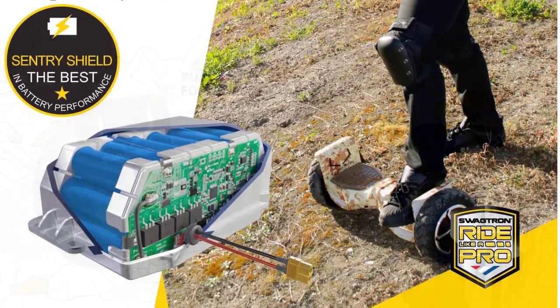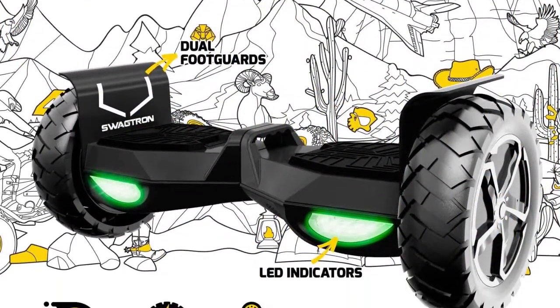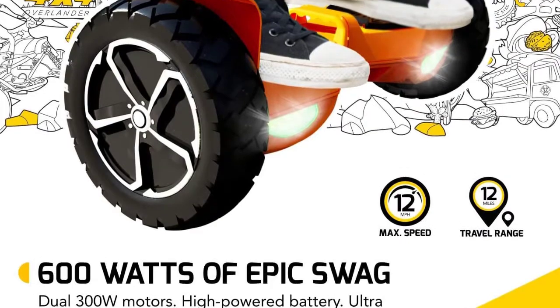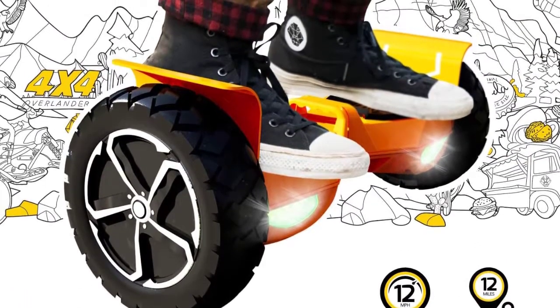Wondering what the catch is? We found this board to be somewhat bulky and more difficult to maneuver with precision than some of the smaller contenders we tested. Also, due to its heavier weight, it can be a pain to carry around. However, if you're seeking a serious board for off-road riding, then we'd point you straight to the T6. Pros: very fast, fantastic off-road performance, stable. Cons: pricey.